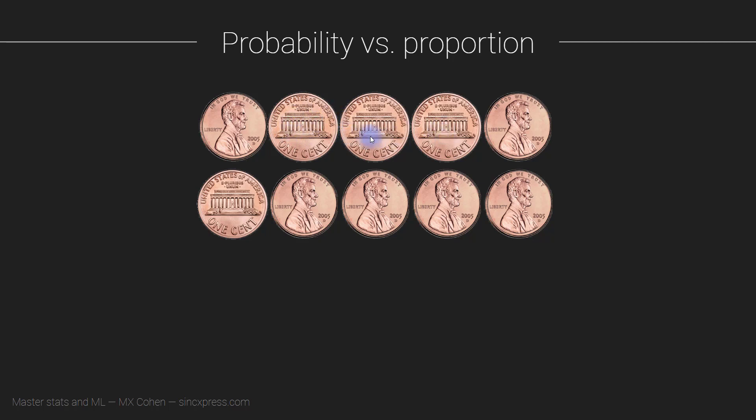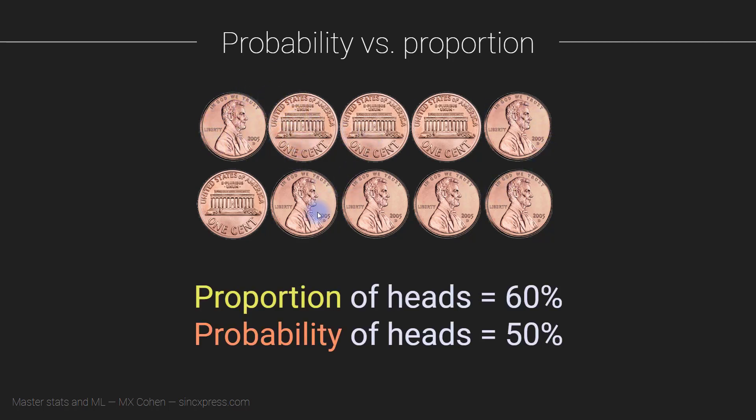Now you know that the probability of flipping heads with a coin is 0.5 — you have a 50% chance of heads and a 50% chance of tails. However, in this particular data set, the proportion of heads is 60%, because we have six heads out of a total data set of 10. So this is the difference between proportion and probability.